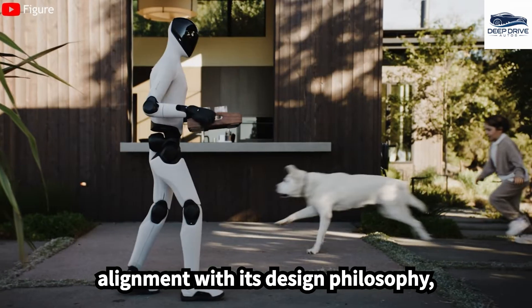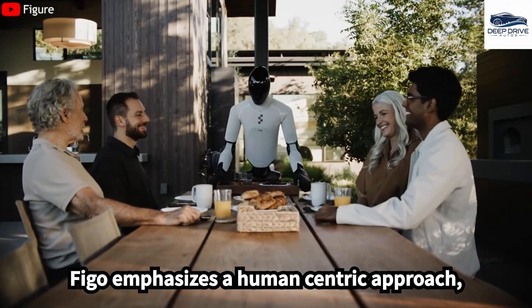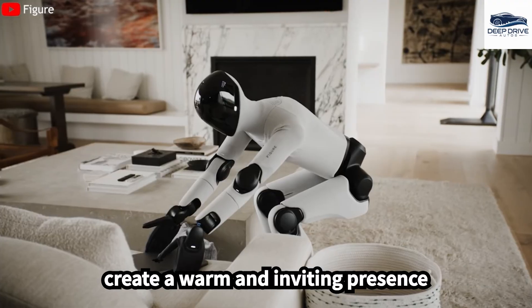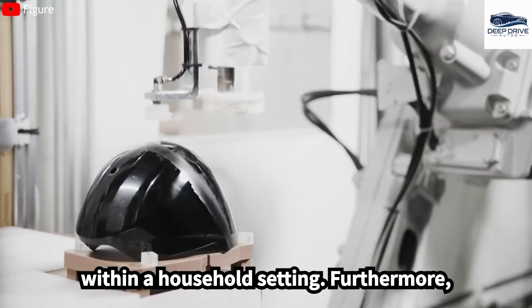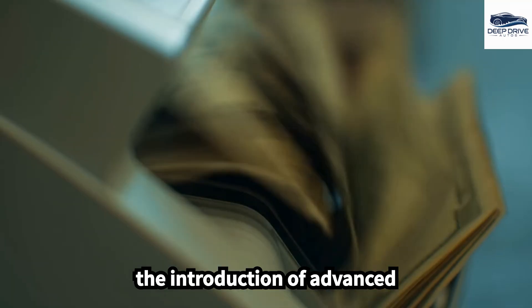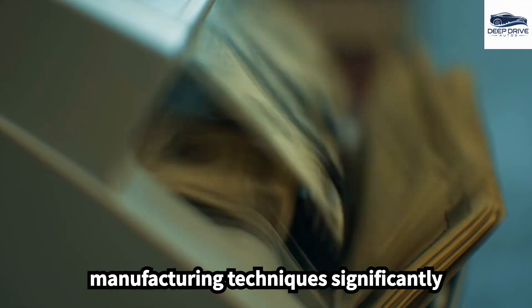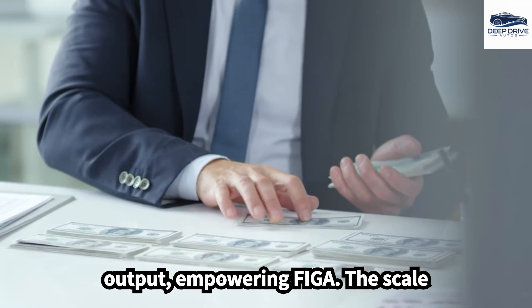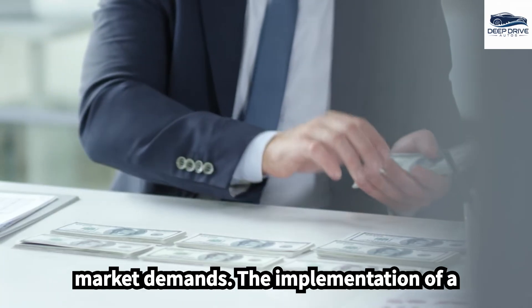In alignment with its design philosophy, FIGA emphasizes a human-centric approach, enhancing communication features to create a warm and inviting presence within a household setting. Furthermore, the introduction of advanced manufacturing techniques significantly reduces production costs while improving output, empowering FIGA to scale operations efficiently to meet burgeoning market demands.